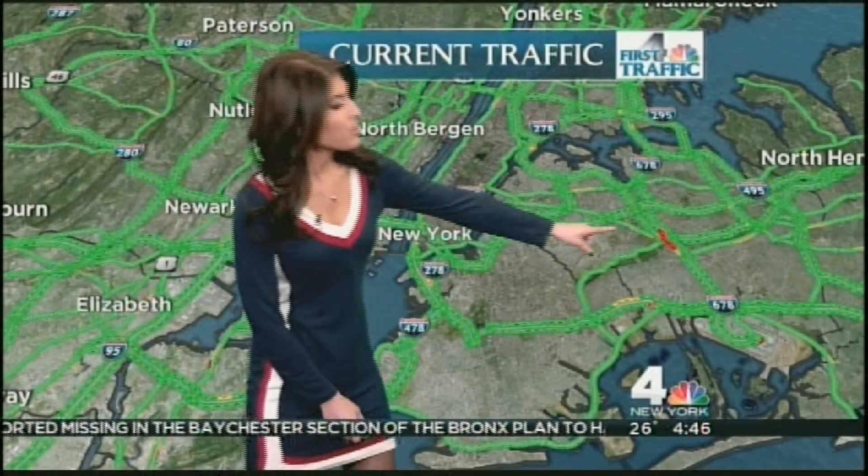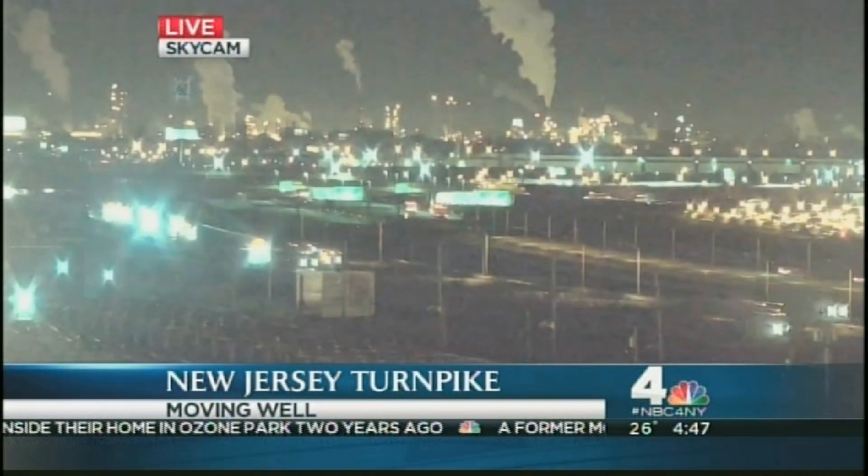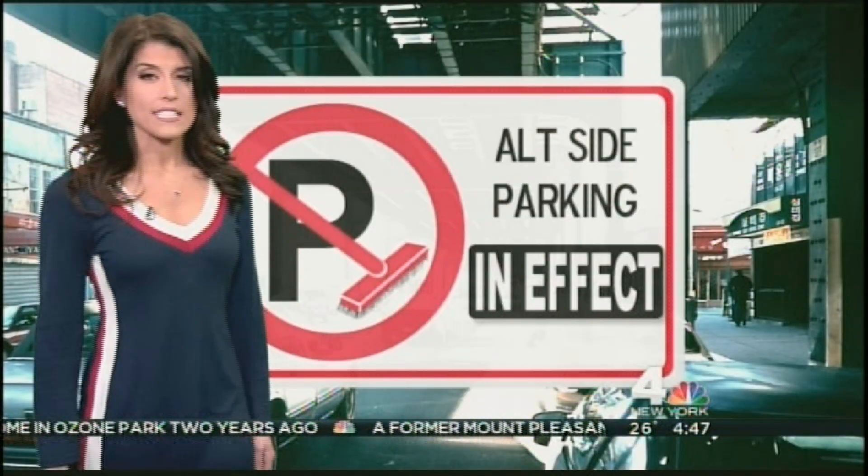You can see lots of green on the maps today, but we do have a little bit of red right here. We're going to take a live look outside at the Van Wyck right now. Alternate side street parking rules are in effect today. We'll have more weather and traffic coming up on the fours.